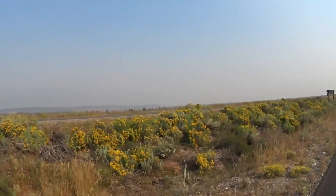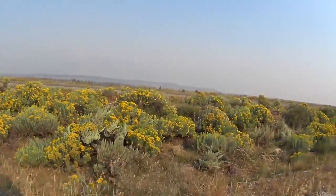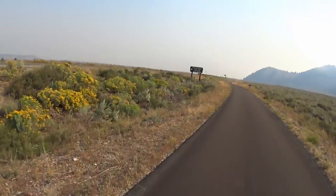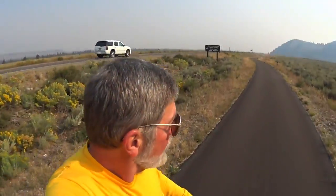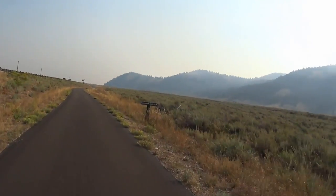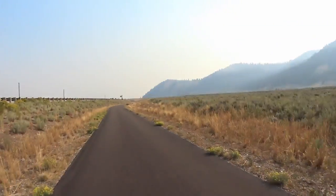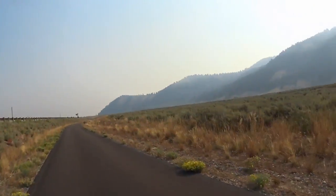And there's some rabbit brush — that's pretty much the only wildflower that, at this time of year — the last part of August — blooms in this part of the country. It's pretty dry. That's still Blacktail Butte on the right, and we're fast approaching the tunnel.